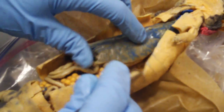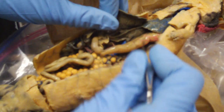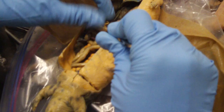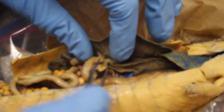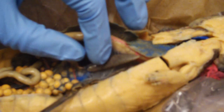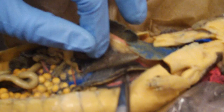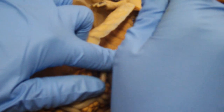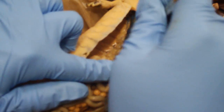Then we have this huge liver, then we have the stomach, which comes down to the pyloric sphincter right there. Then we have pancreas in here, we have a spleen right here, a lung right here, another lung on this side right there.